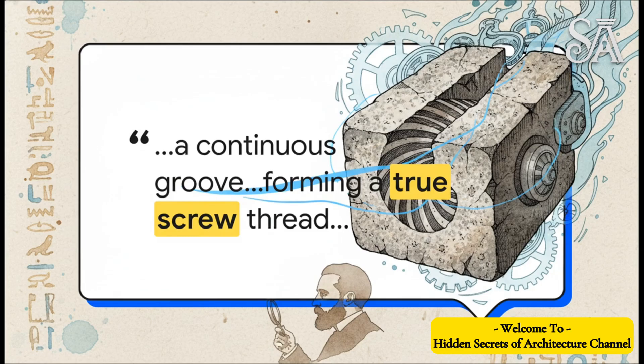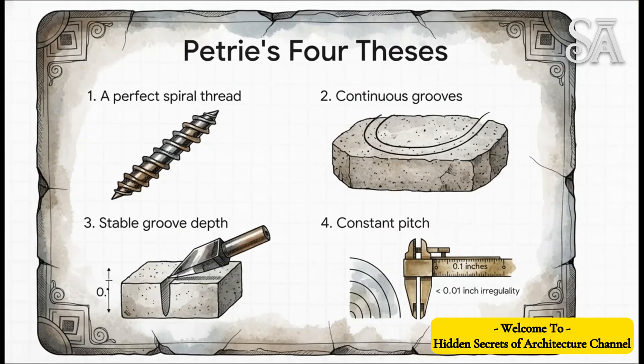He wasn't wishy-washy about it at all. He described a true screw thread — think about that, a perfect spiral. That implies some kind of machine-like process, something that should have been totally impossible for that time. So Petrie's whole argument was basically built on four key observations — you could call them his four theses — and these would become the bedrock of this whole ancient high-tech theory. He said the core had a perfect spiral, that the grooves were continuous, that they had a stable depth, and that they were cut with a constant, super precise pitch.